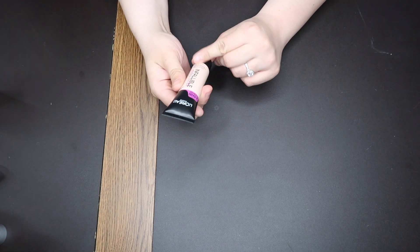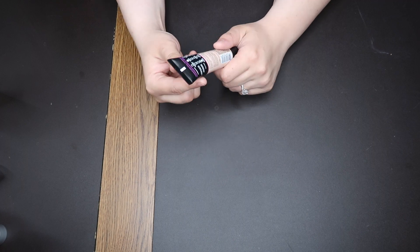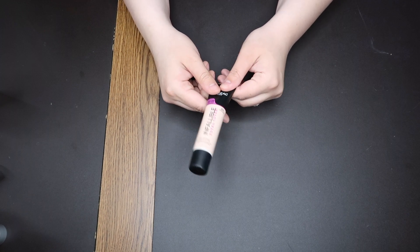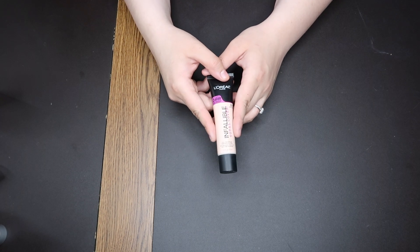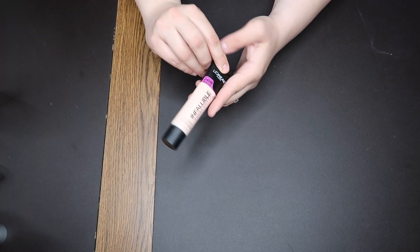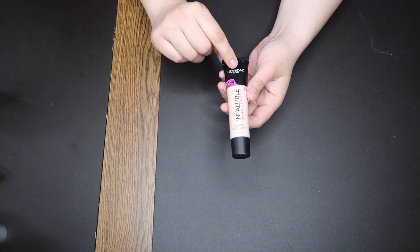This is the L'Oreal Infallible Total Cover in the shade 301 Classic Ivory. I really like this — it's full coverage with a natural finish. I love wearing this and I love that it's in a squeezy tube. I like the way this one sits on my skin a lot more than the Infallible Fresh Wear. This one definitely has higher coverage and is more of a natural finish.